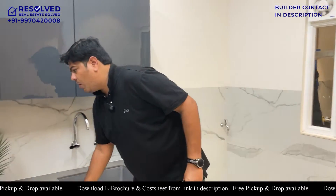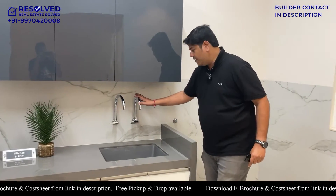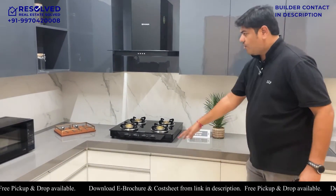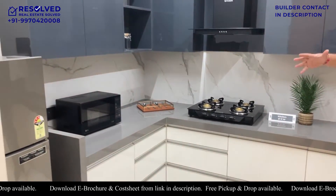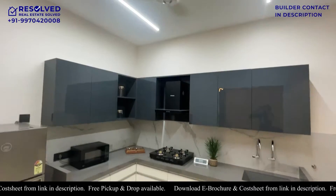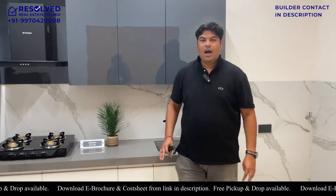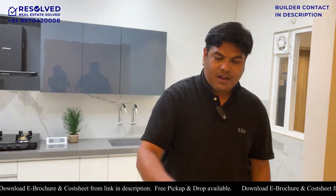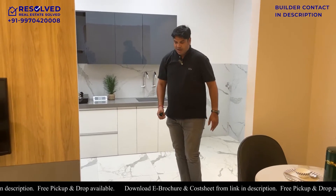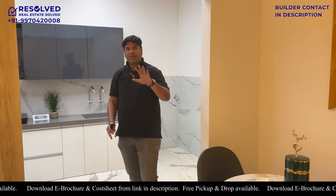If I talk about the platform, it is a Quartz platform. If I talk about the sink, it is a Quartz sink. Along with Grohe fittings, cabinets, chimney, hob, trolleys, and microwave - after all modern appliances, your kitchen can be so good. The builder has demonstrated this quite well. This is only for the demo - you will get it raw when you purchase. The tiles here are mat-finished marble tiles, which are beautiful and the same or similar tiles will be used in the house.